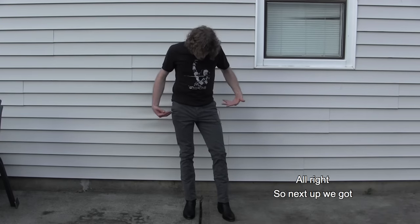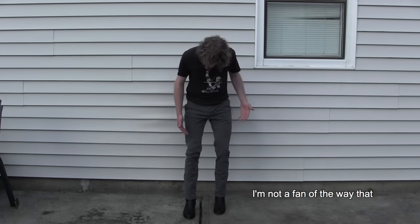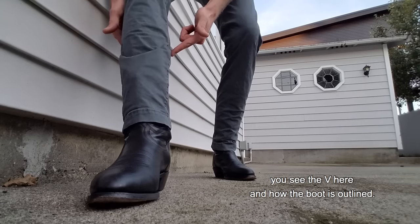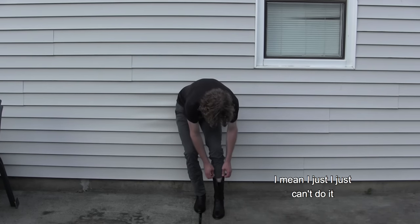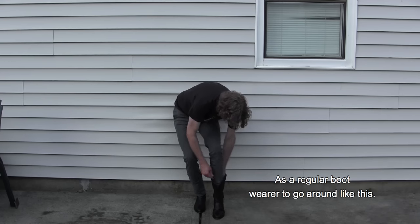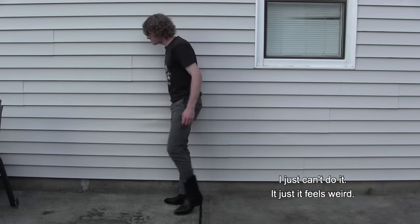Next up we got skinny pants — slash skinny jeans. I couldn't find any of my old skinny jeans, but as you can see this is why I don't wear them very often — because I just can't wear them with boots. I'm not a fan of the way that you see the V here and how the boot is outlined.